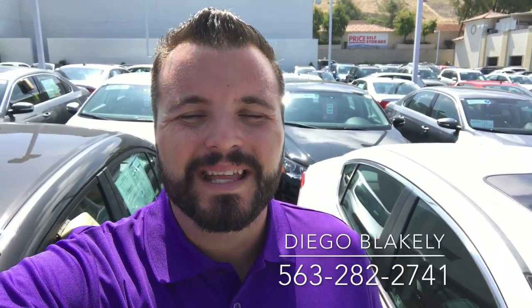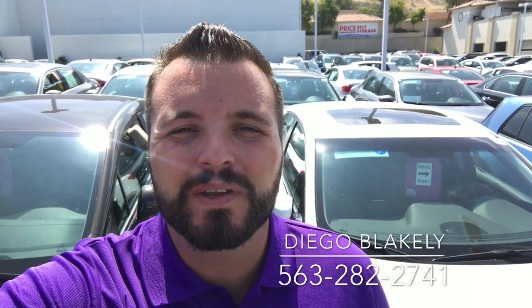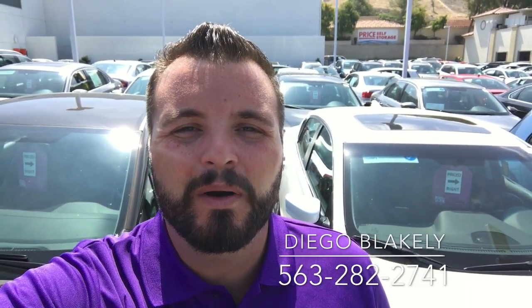Hi Jade! Diego Blakely here from Capistrano Mazda. Thank you so much for looking at our pre-owned 2013 Acura. It was great speaking with you on the phone earlier. I just wanted to make this quick video preview to take a better look around on the inside of your vehicle.